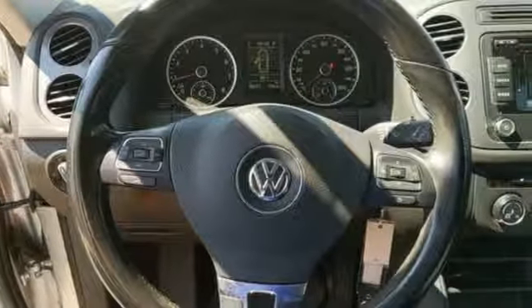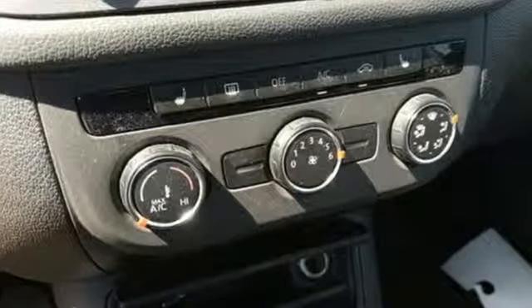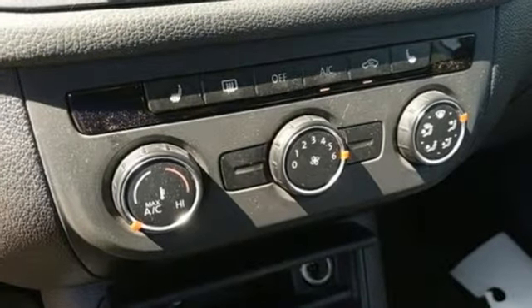Of the Tiguan, Road and Track writes: Volkswagen is now entering the market with a car that is practical, innovative, fun, and actually still compact.